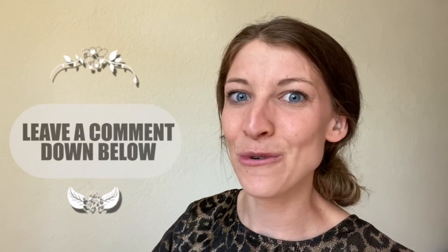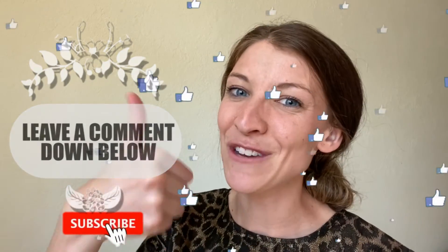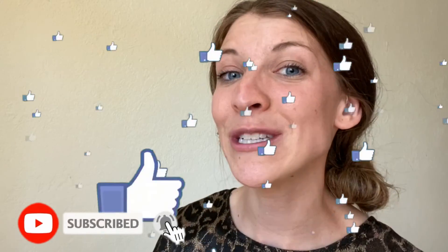I hope you learned something new today. Regardless of what it was, I would love to hear about what you thought in the comments below. Please take a moment to like this video and subscribe to my channel. I hope to see you on my channel for the next video. Have a great day!